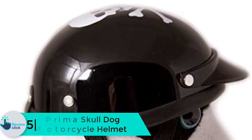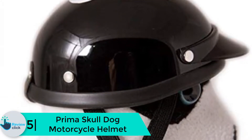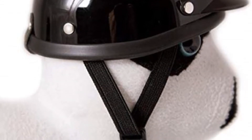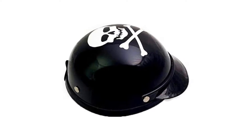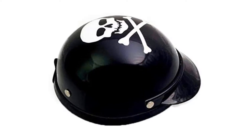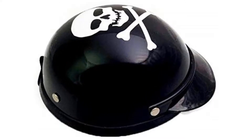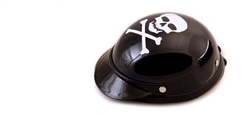Starting at number 5, we have the Prima Skull dog motorcycle helmet. The Prima dog skull helmet is our top choice for the best dog motorcycle helmets. If your dog is a member of a notorious biker crew that causes mayhem in the city, or if you're simply planning a long road trip on a motorbike, they will certainly look the part in this helmet. The Prima dog company helmet offers an eye-catching design of a skull and two crossbones, with a 'bad to the bone' slogan.